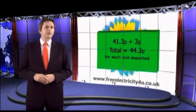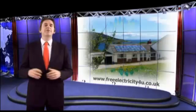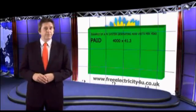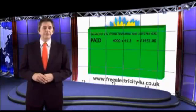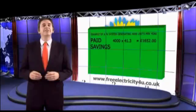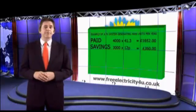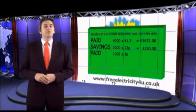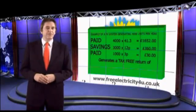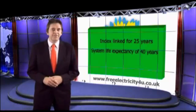So now let's look at an example of how installing a PV solar system can save you money. Here's your installed PV system and it's generating 4,000 kilowatts or units of electricity per year. You'd then be paid 4,000 times 41.3 pence, which equals £1,652. Assuming you use 3,000 units from your PV solar system, this means you don't have to purchase these units from your supplier, saving you a further 3,000 times 12 pence, which equals £360. It means you'll export 1,000 units at a further 3 pence per unit, which equals £30. This generates a total tax-free return of £2,042 per year, which is index-linked for 25 years with a system life expectancy of 40 years.